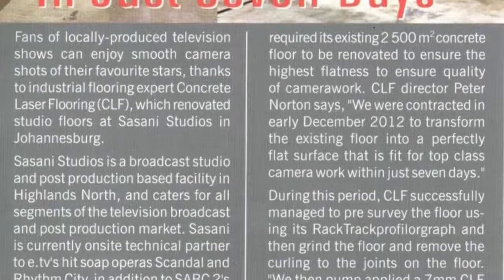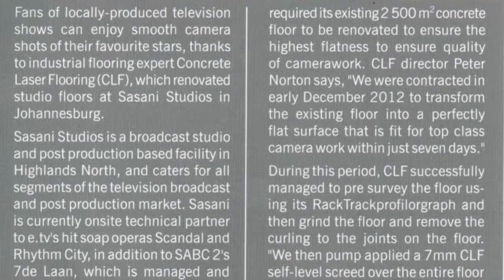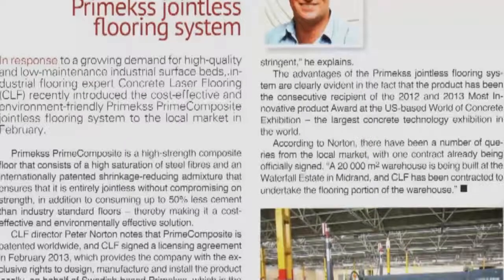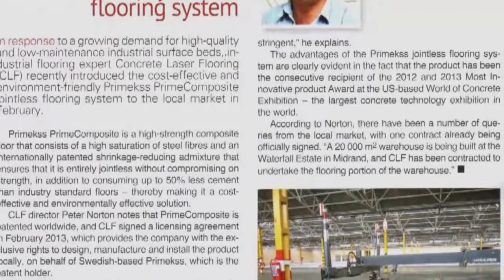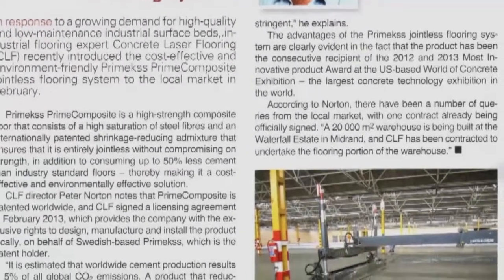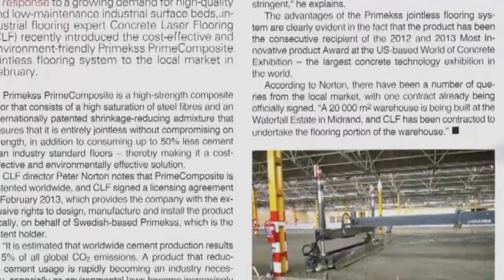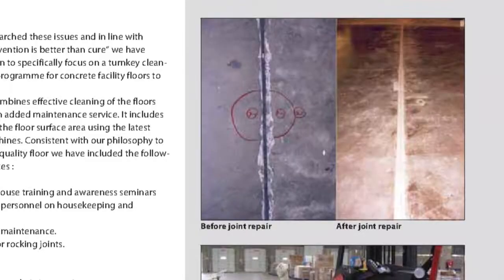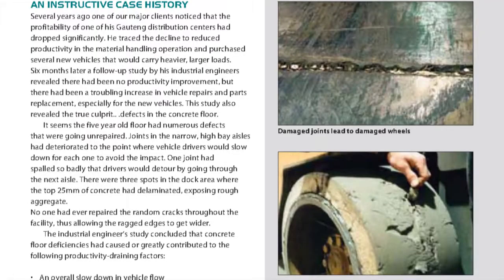Some of the new products that CLF has recently launched is a jointless flooring system. It's particularly important to distribution facilities who don't want any joints in their floors. We've known for many years that joints in floors cause a lot of damage to vehicles and it interferes with the operational efficiency of these buildings.